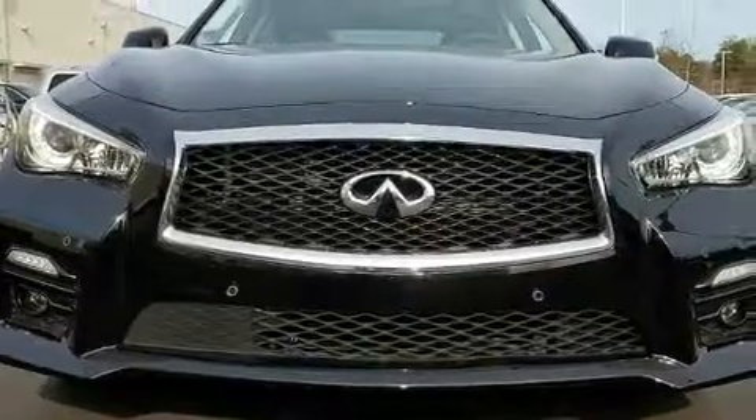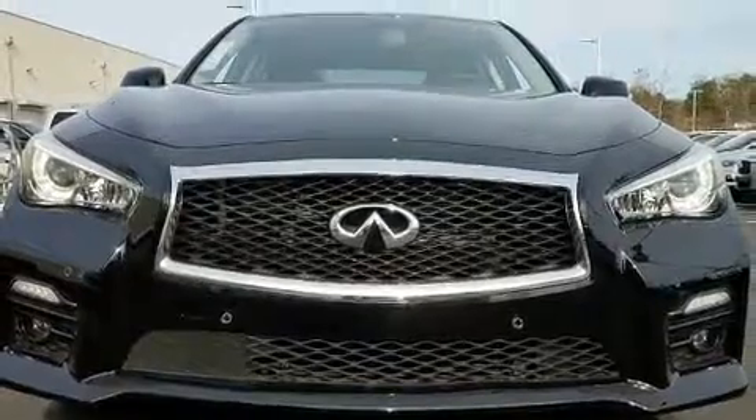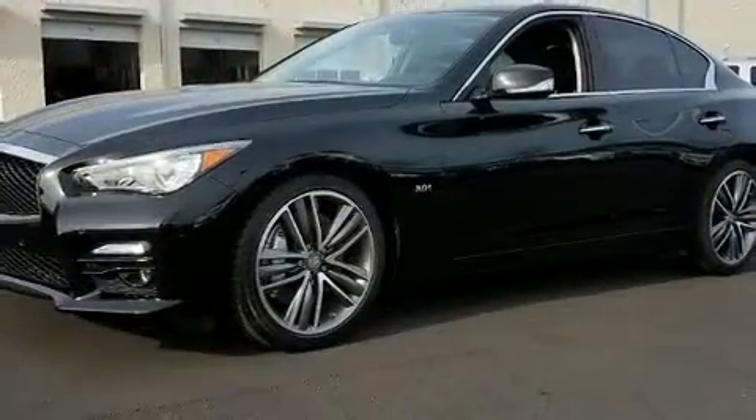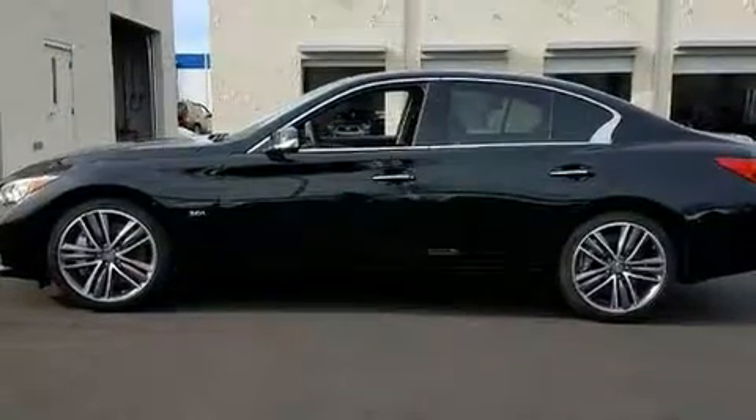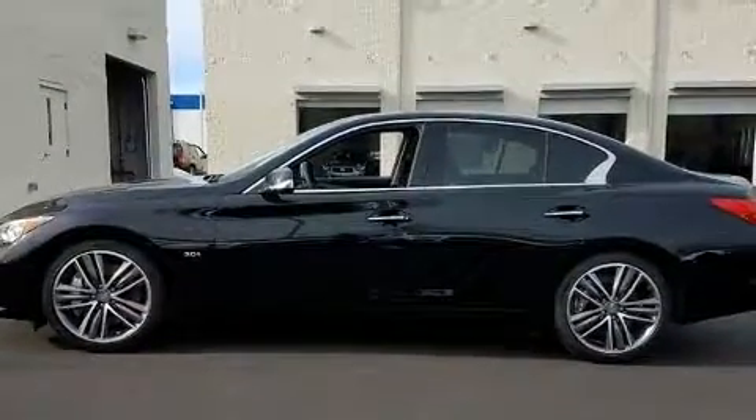You can expect a lot from the 2017 Infiniti Q50. This four-door, five-passenger sedan will allow you to take command of the road with confidence. It features an automatic transmission, rear-wheel drive, and a three-liter six-cylinder engine.